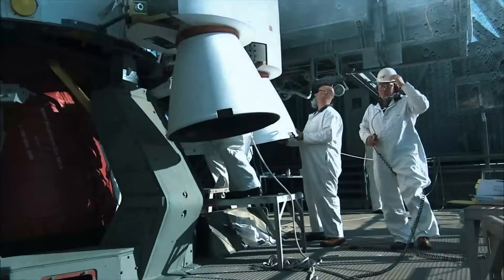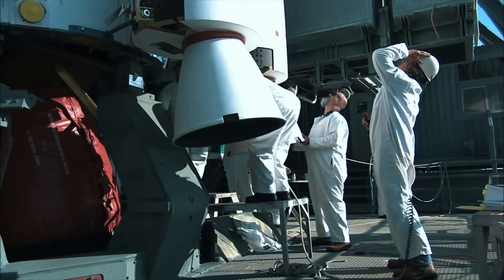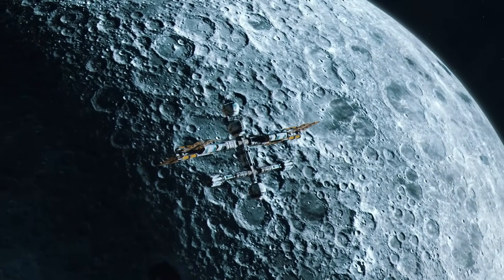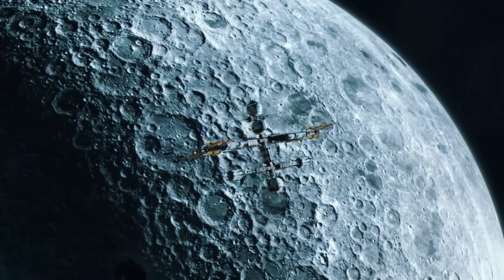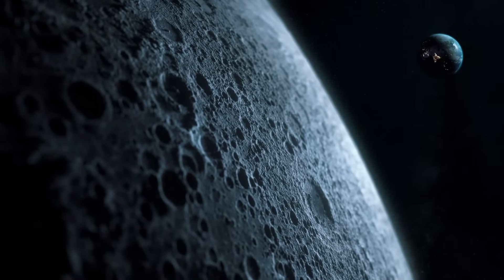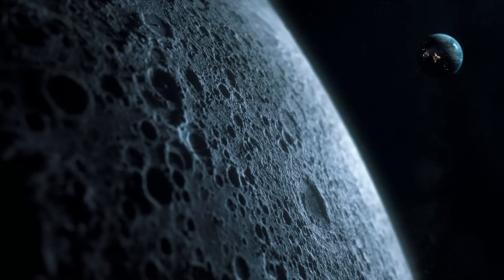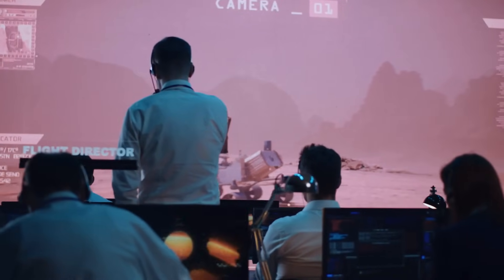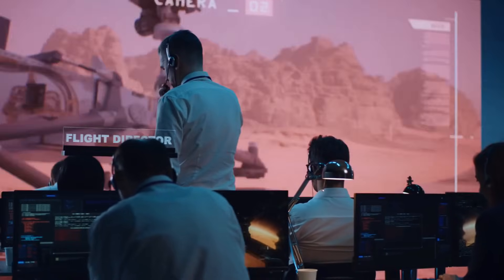The moon has been orbiting Earth for over 4.5 billion years, and during this time, Earth's gravitational pull has forced the moon's rotation speed to sync with its orbit, causing the moon to rotate on its axis and orbit Earth once every 28 days. This means that the same side of the moon always faces Earth, and we can't see the far side from the planet's surface. We know the far side from orbital images and satellites, but we don't know it from the surface — it's uncharted territory, and that makes it very exciting.